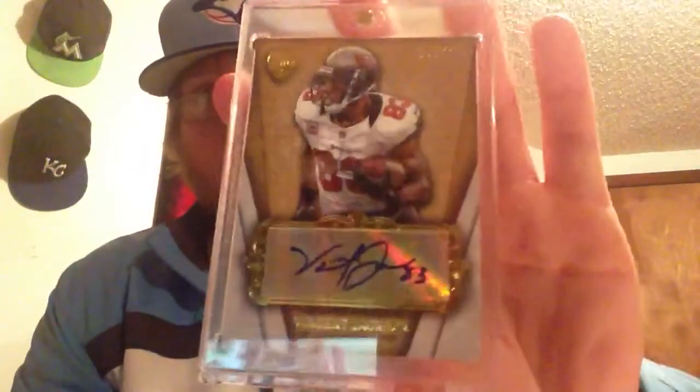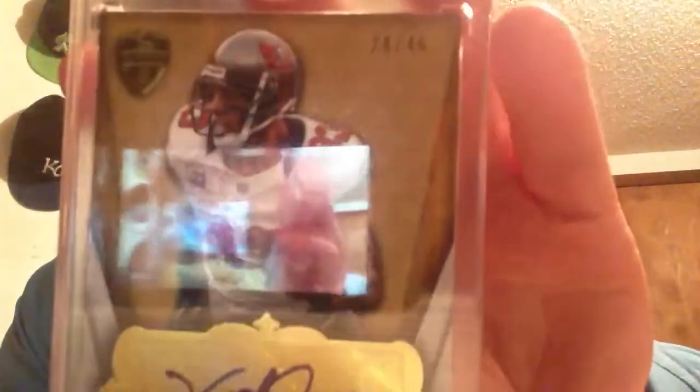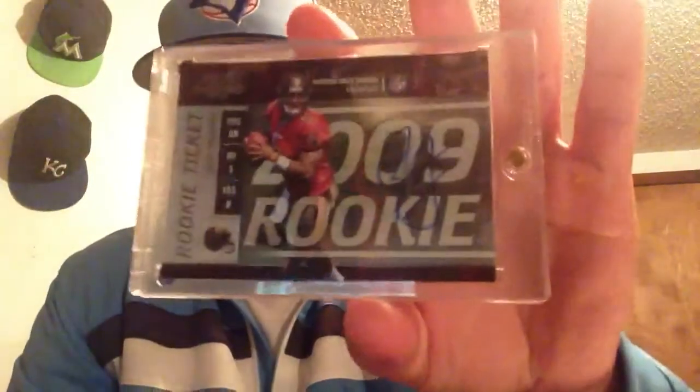I have a set pickup and a PC pickup. This is for the Supreme set and the Vincent Jackson PC - this is the base version numbered to 46, so happy to pick that up. Next, this one is a 2009 Contenders Josh Freeman autograph - you can barely see it. These autographs, I don't know if it's just him, but every autograph I see of his is faded, like they used the wrong marker or something. But I was really happy to pick that up and got it for a good deal.